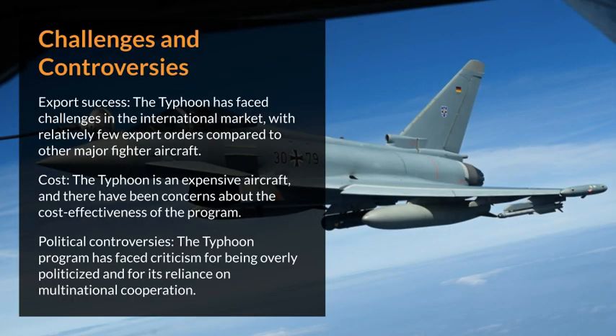The Typhoon has faced challenges in the international market, with relatively few export orders compared to other major fighter aircraft. It is an expensive aircraft, and there have been concerns about cost-effectiveness. The program has also faced criticism for being overly politicized and for its reliance on multinational cooperation.